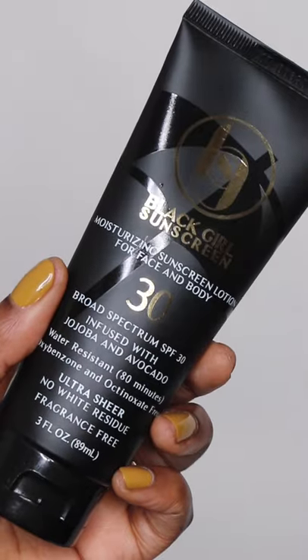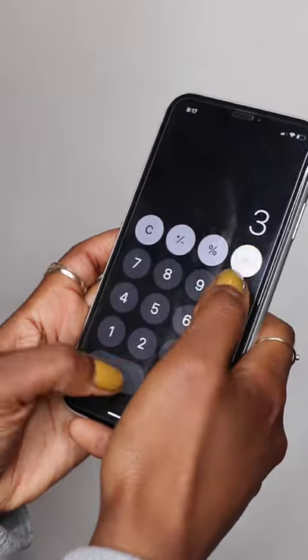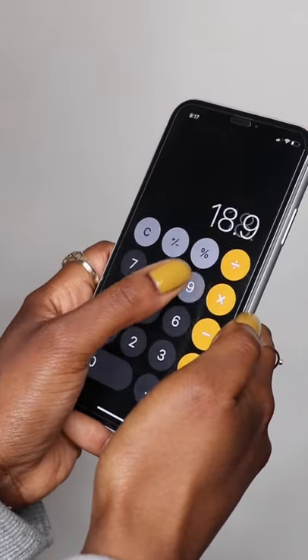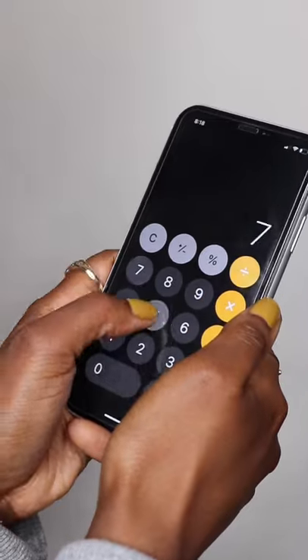Black Girl Sunscreen comes with three fluid ounces, so divide three by 0.04, which equals 75 — aka 75 days worth of product. Next, divide the price by the number of days you can use it: $18.99 divided by 75 days gives you roughly 25 cents. This sunscreen will cost you roughly 25 cents per day.